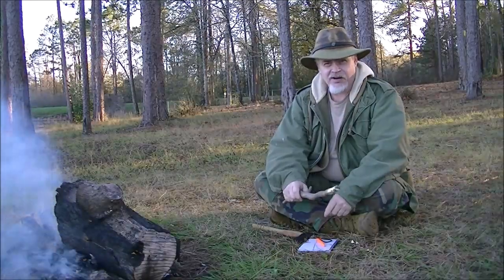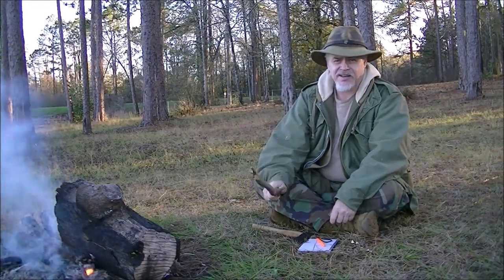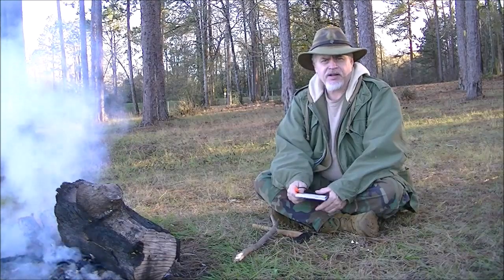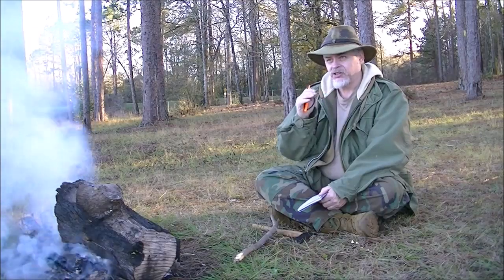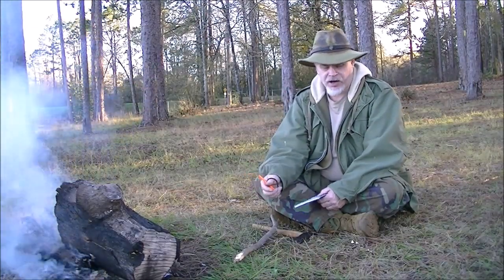Sorry about that guys, I had to change the batteries in the camera. We were talking about campfires, and looking at the topic of a campfire and the different types of fire that I have found in my life served a valuable purpose beyond just a regular fire.